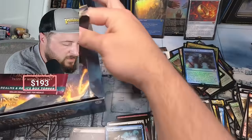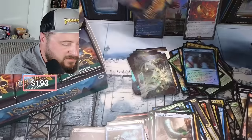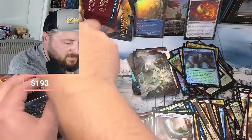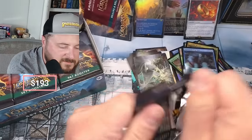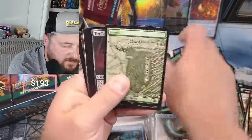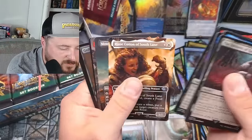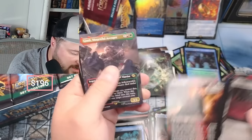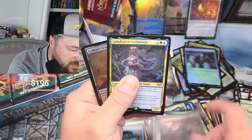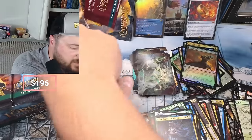We got one more to do and we're gonna save the box topper. Let's see - we had the same. Krishnak, Rosy - there she is - Mount Doom coming in nice, Gimli, Galadriel, and Golem's Bite. Mount Doom in the full art borderless!